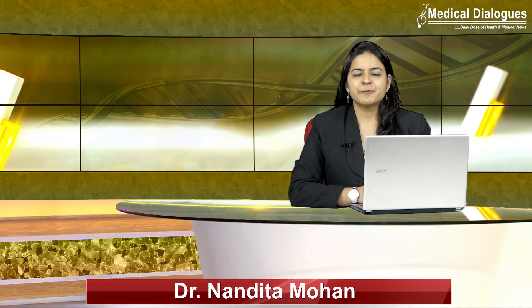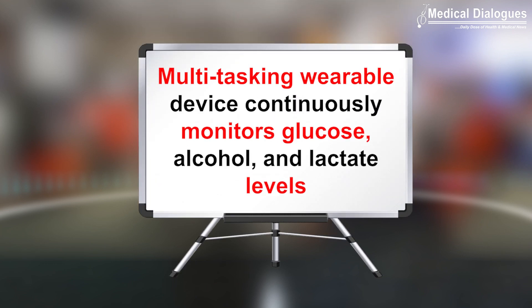Hello and welcome to Medical Dialogues Journal Club, your daily dose of health and medical news. I am Dr. Nandita Mohan, and today I will be discussing an interesting topic — a multitasking wearable device that can continuously monitor glucose, alcohol, and lactate levels.